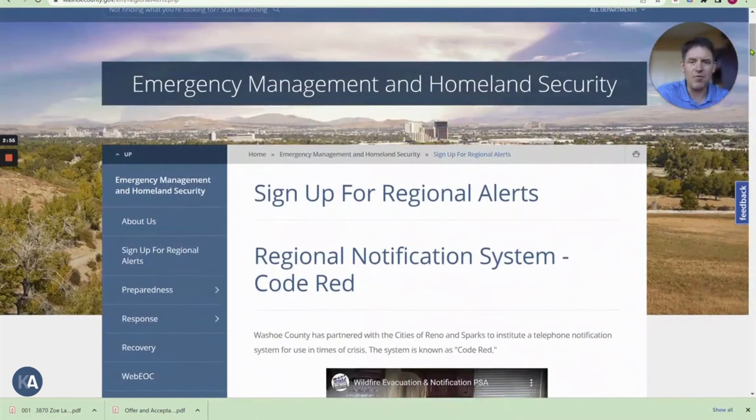I'll leave the link below. It's just another way that you can make sure that you're getting all the information from the authorities in the time of a crisis. Keep in mind, I was reading through here — it's pretty interesting that they're trying to get this out there because if something goes down, like the airways, or if there's a catastrophe, or it knocks out power, it's just another way that they're getting the word out.